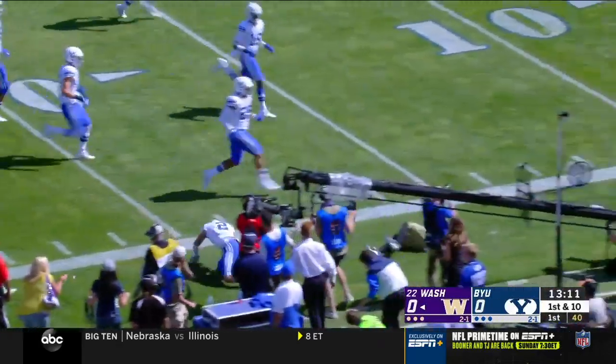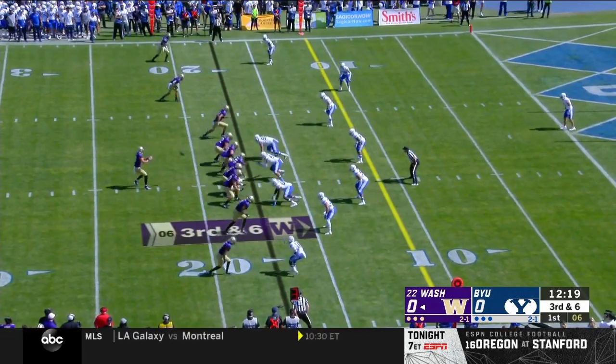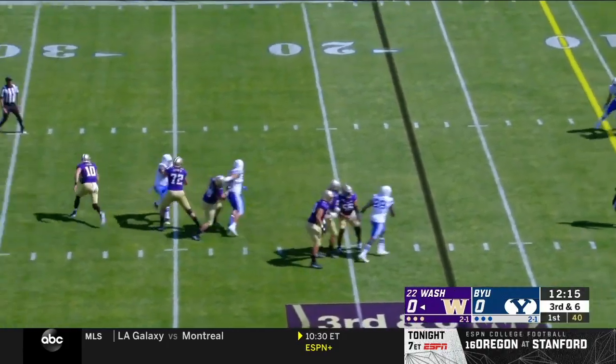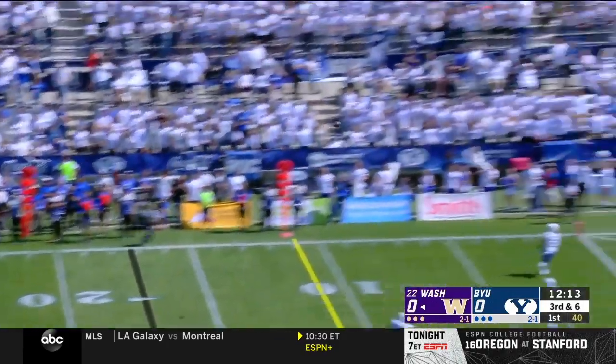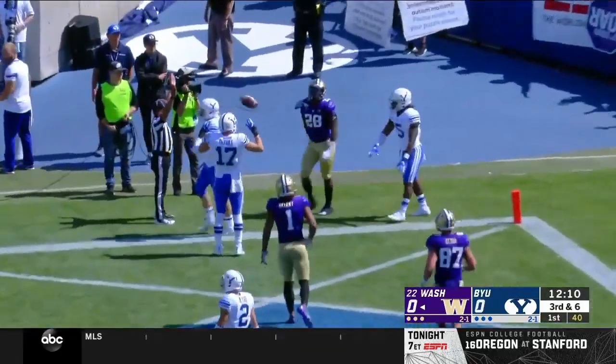Here's Aaron Fuller now, down the sideline, just outside. Eason, as you expect, with all sorts of time. Now he'll get out of there. Throw across his body to the back corner of the end zone — to Newton!